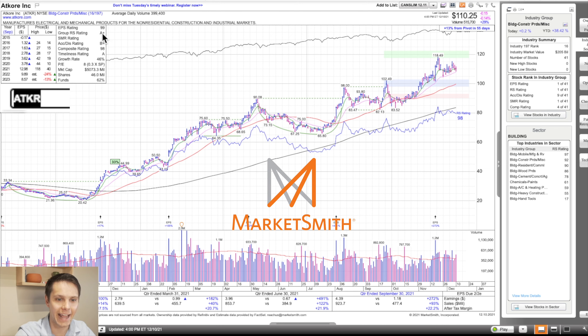First, we have ATKR. It's got an A-plus group strength rating. It's in building construction, which is the 16th strongest group right now out of 197 groups in the market. Within that very strong group of 41 stocks, this is number one on earnings per share, number one on relative strength, ninth on accumulation distribution, and the fourth strongest stock on a composite basis. Has a relative strength rating of 98, composite rating of 98. Whenever both of those categories are in the 90s, it's a stock I want on my watch list. It's got an accumulation rating of B-plus — that's very strong.